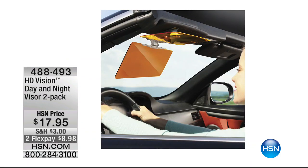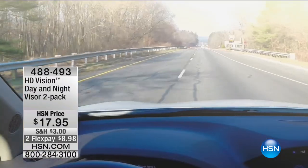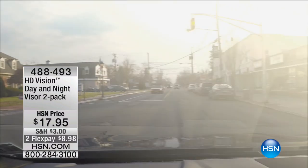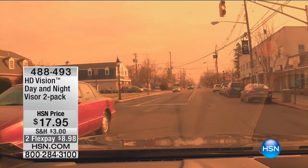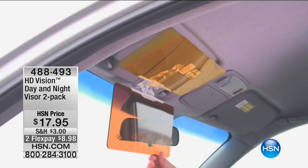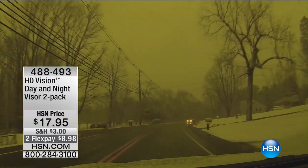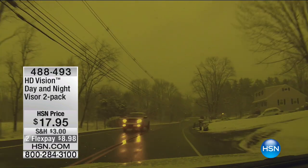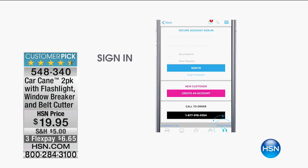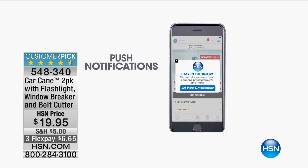Coming up later is the HD Vision Visor - you're getting a pack of two for less than $18. You can wear your prescription glasses, but as you drive, instead of being blinded by the sun rising or setting, or high beam lights, you just put this onto your visor. The visor you can't see through - but flip this down and you've got total vision, daytime and nighttime. You can pick this up on the HSN app - a great way to shop if you've got a smartphone.